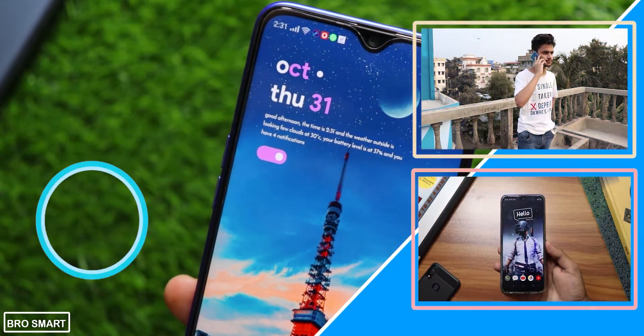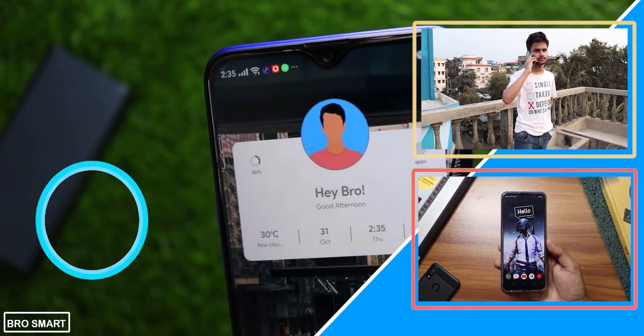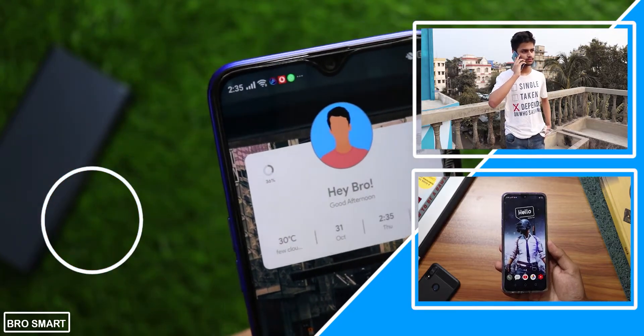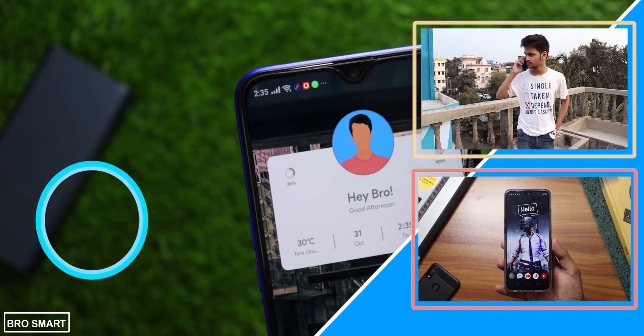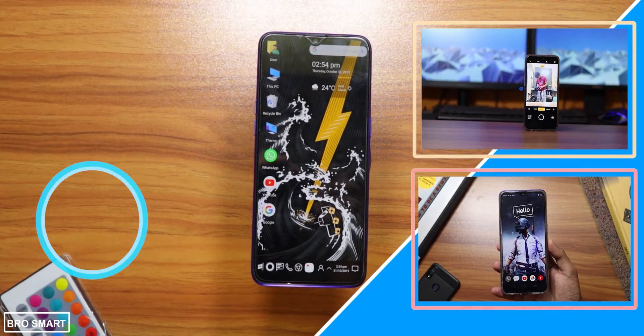If you want to watch more videos like this one, click on the videos on the screen and enjoy. For more videos like this, subscribe to BroSmart and ring the bell to get notifications of my daily videos. Thanks for watching — this is BroSmart and I will see you guys in my next video.